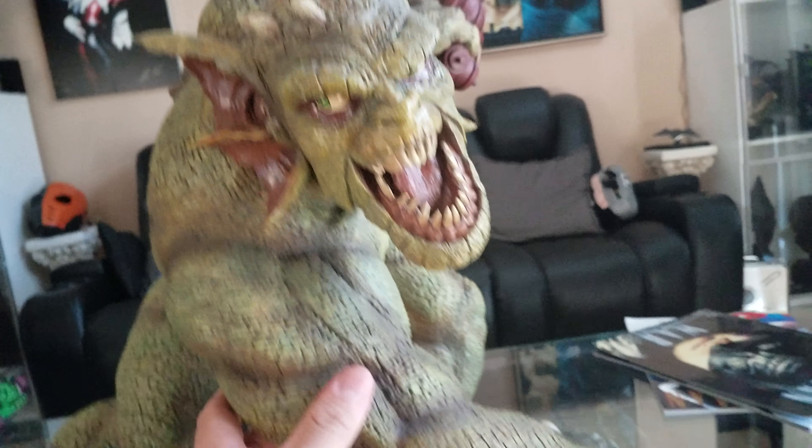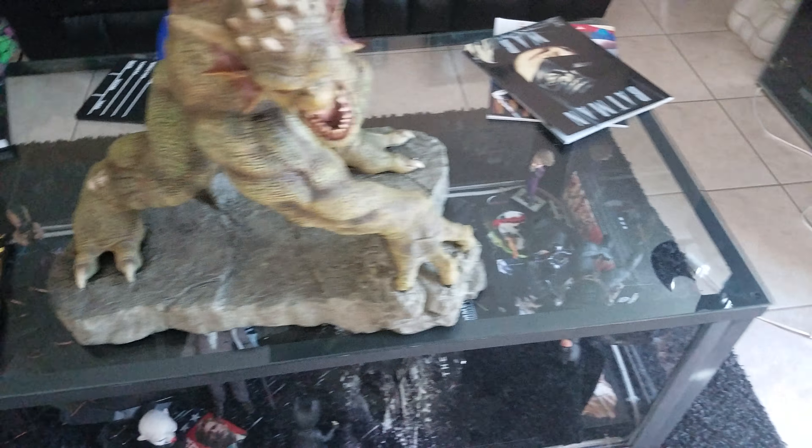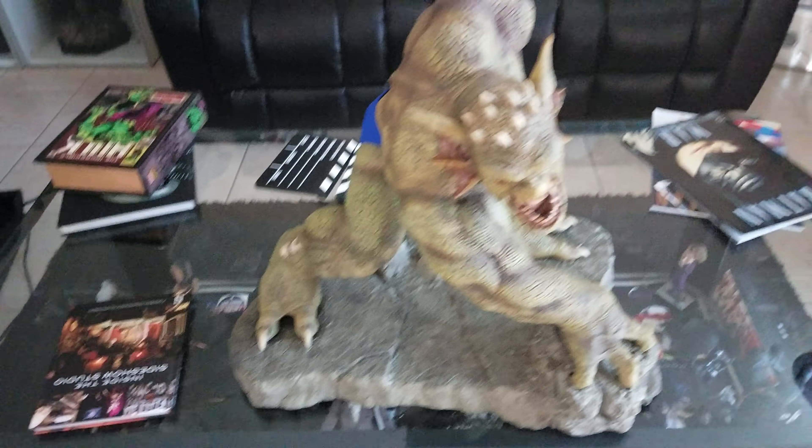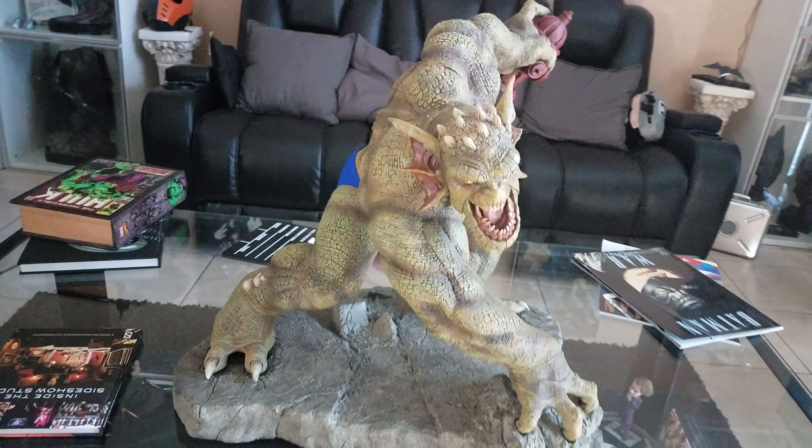This is a fucking monster. If you've ever seen this display case at IKEA - it's the size of the display case at retail.